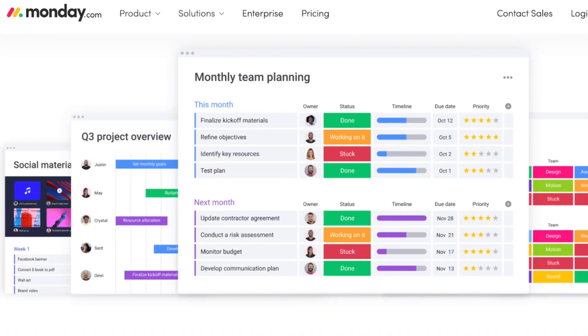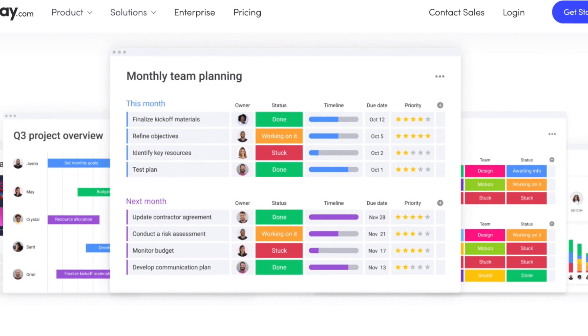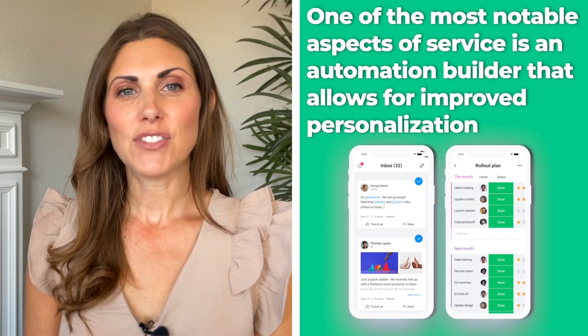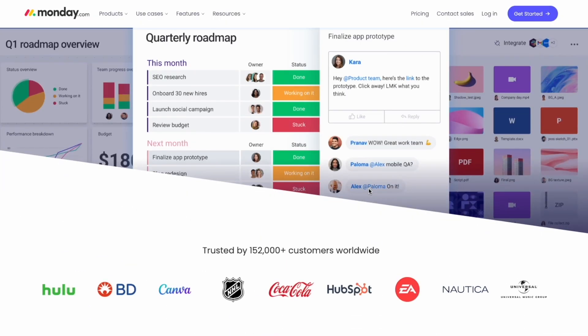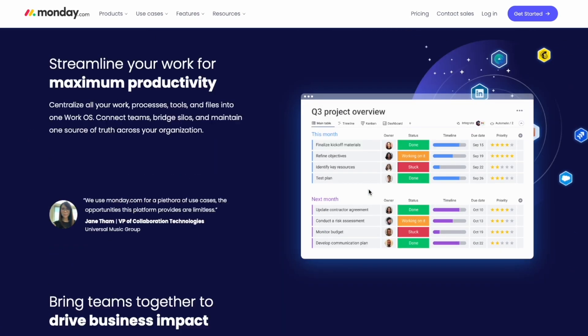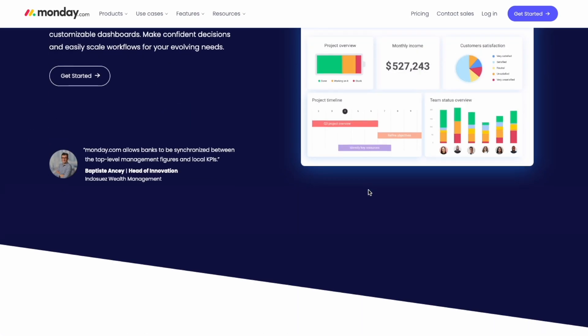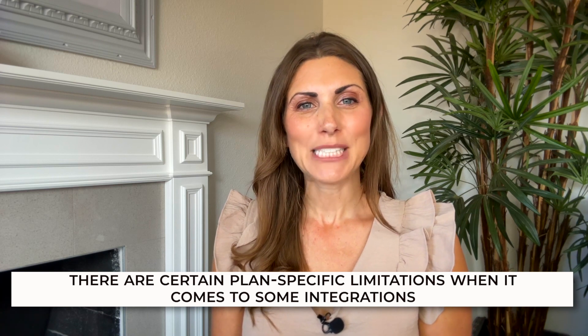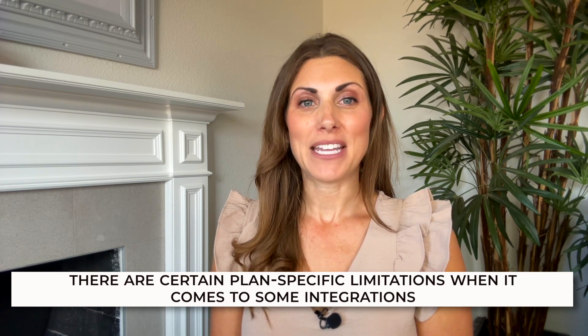Now, let's talk about Monday.com. Businesses can get the functionality and customer service they need from Monday.com at a price lower than Smartsheet, and that is despite the fact that Monday.com isn't even the absolute lowest price available on the market. One of the most notable aspects of the service is an automation builder that allows for improved personalization, in addition to functionality required for quick project setup and project upgrades. You can use a free option, although it has fewer features than the paid ones when it comes to automation. There's also a little learning curve involved in using the form builder on Monday.com, and there are certain plan-specific limitations when it comes to some integrations.